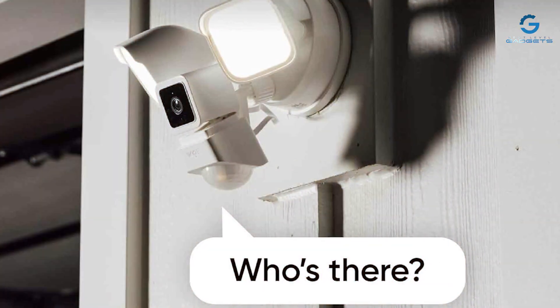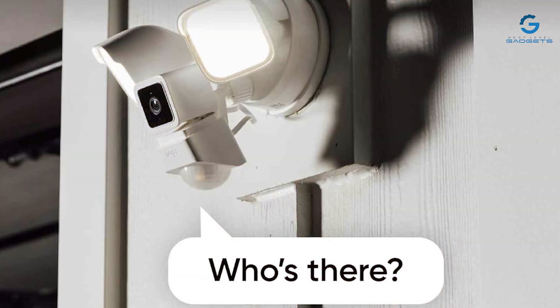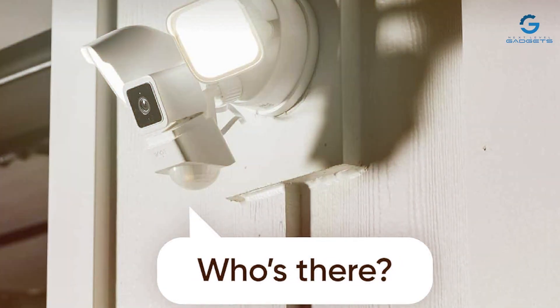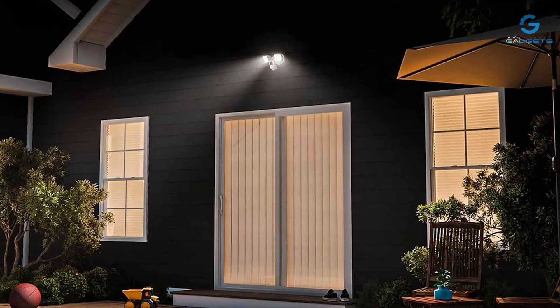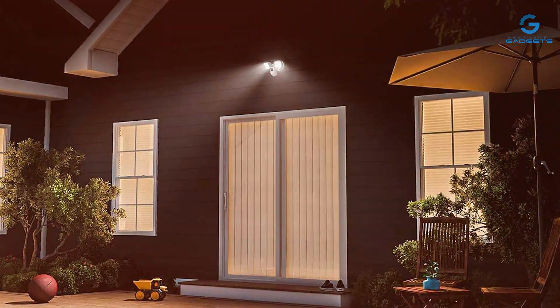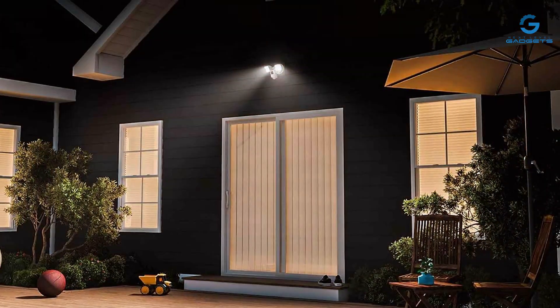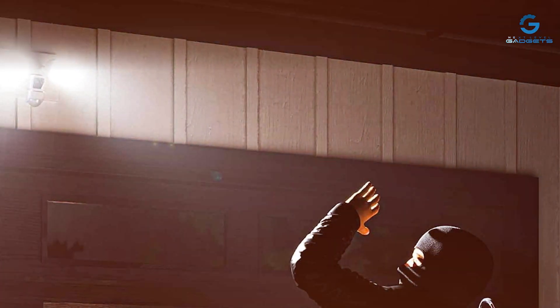The camera is weather-resistant, built to withstand the elements and keep working in rain or shine. The WYZ Affordable Camera with Floodlight can be easily integrated into your smart home ecosystem, working with voice assistants like Amazon Alexa and Google Assistant. With local and cloud storage options, your footage is always secure, providing you with peace of mind day and night.